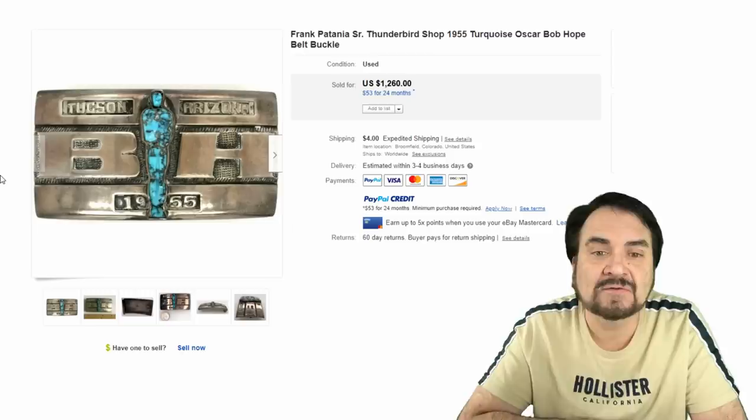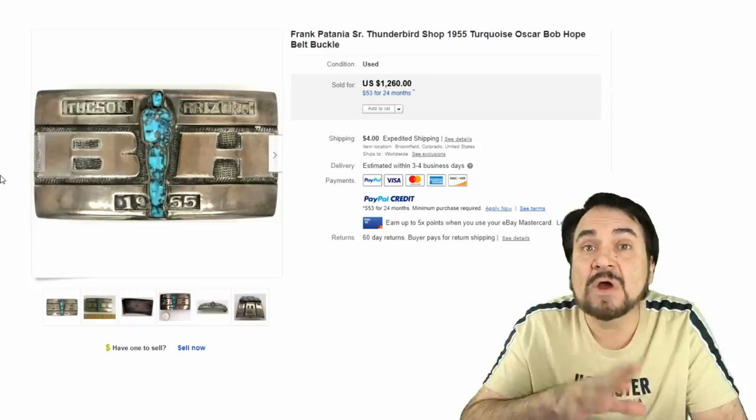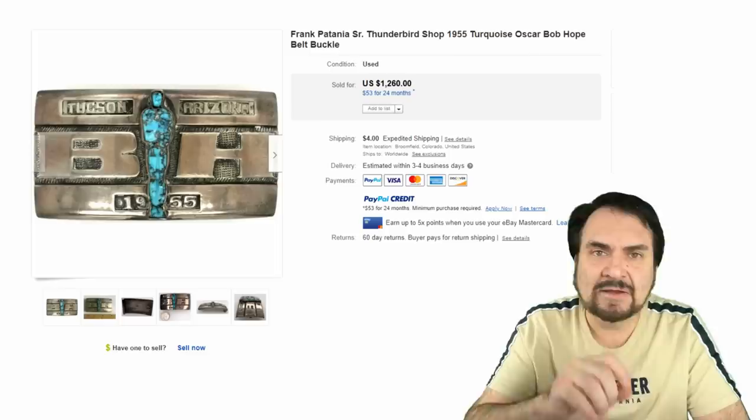Here's another interesting one tied to Bob Hope. It looks like it has an Academy Award in turquoise on the front, and it has the name of the artist who signed it on the back. It's from 1955 and sold for over twelve hundred dollars — just a fabulous piece. Anything that strikes your eye like this, you've got to be digging into and looking at.